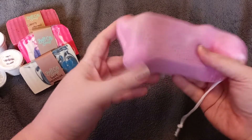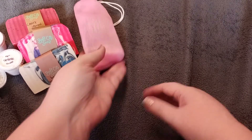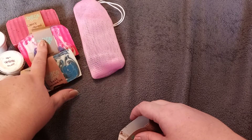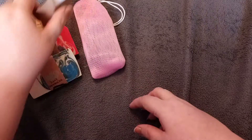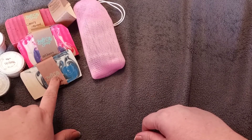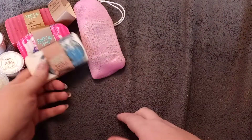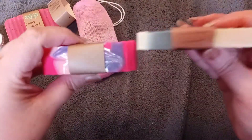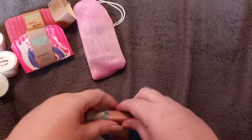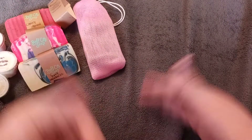You might be wondering how much these bars are — the big bars are seven dollars, and you can get them with shea butter for eight dollars. They last forever; the little sample one I used lasted about two months, and you can see how small it is. The big ones are almost three times that size. I think as I get bored with a scent, I'll trade them out.